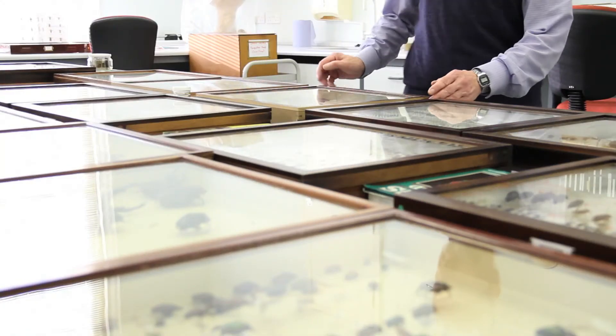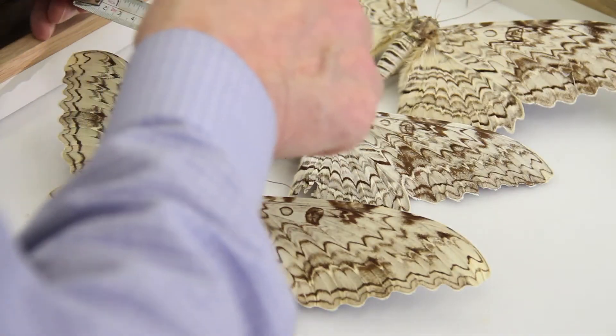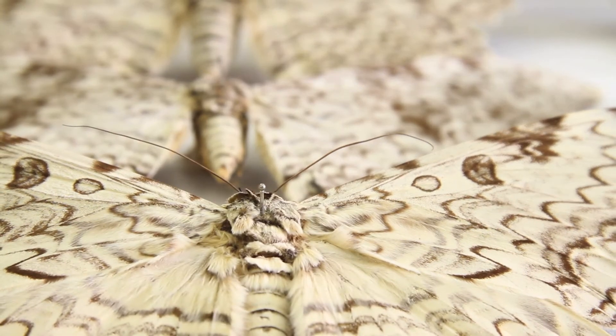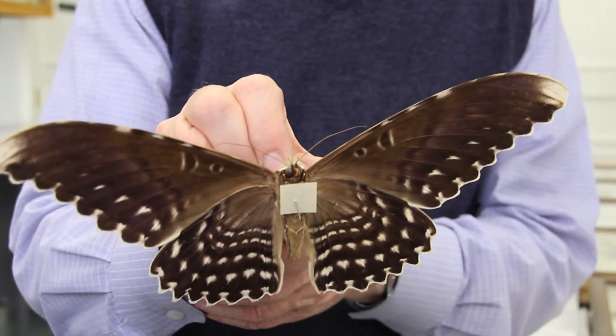In this drawer here we have the moth with the largest wingspan in the world. It's 26 centimetres across. One of the other interesting features about it is that because moths rest with the wings flat, the top part is camouflage whereas the underside is surprisingly brightly coloured.